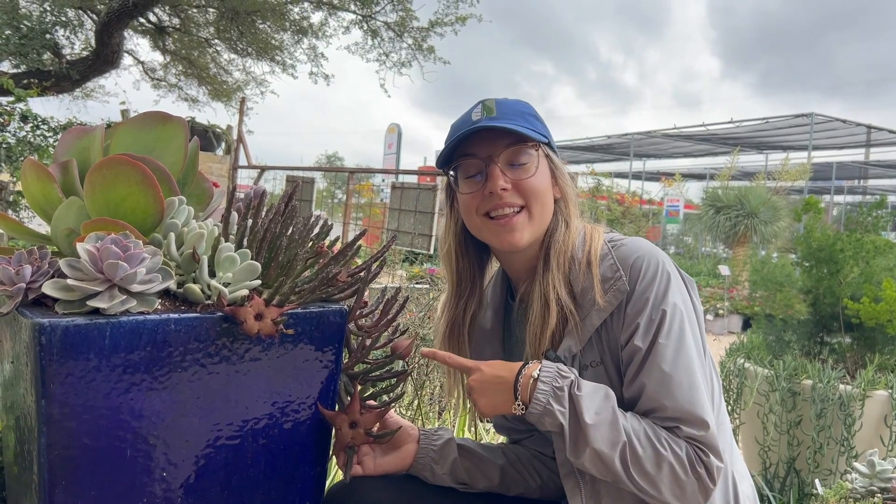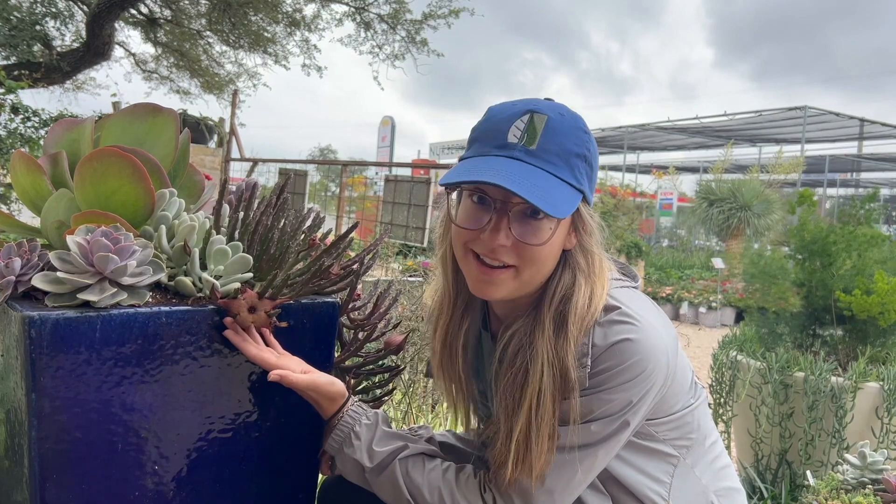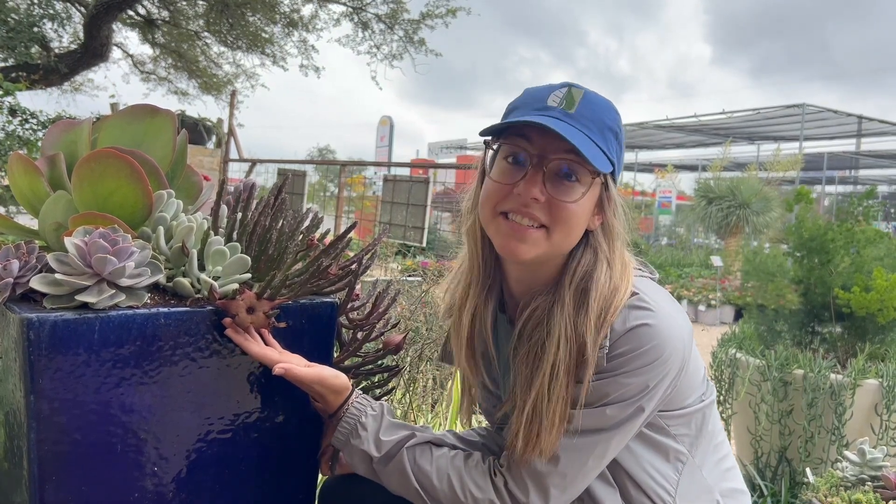Now this super cool succulent is called the Stipelia. I call it the stinky starfish because it looks like a starfish and it is very stinky, people. It's stinky.